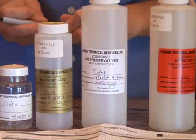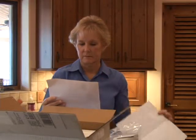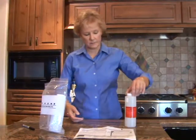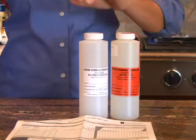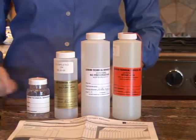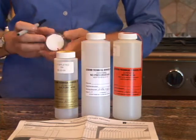Each bottle will be labeled individually, and there will be detailed instructions about how to collect the sample. Do not open the bottles until you are ready to fill them with water. Here you see the red warning label, indicating that this bottle contains acid — so do not rinse or empty any of the bottles. The small amount of acid is included to stabilize the sample prior to analysis.